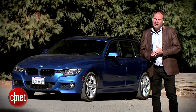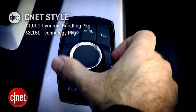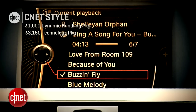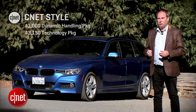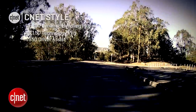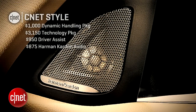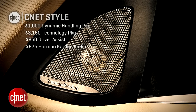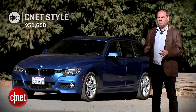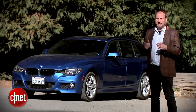Let's start over and do it up CNET style. I'd definitely keep the dynamic handling package. I'd also add the technology package at $3,150, which gets you voice command, app integration, and navigation. I'd add the driver assistance package for a rear-view camera at $950 — pricey but good to have. On top of that, the Harman Kardon audio system at $850 will make the stereo sound quite a bit better. And for long highway trips, I'd add adaptive cruise control at $1,200. All in, we're just over $51,000 — still pricey, but this car will feel like a BMW and have CNET-style technology.